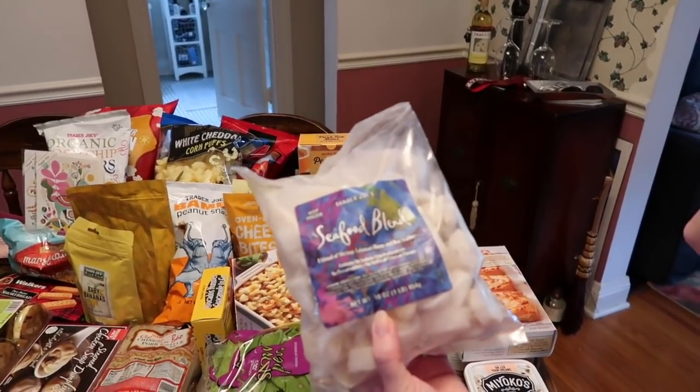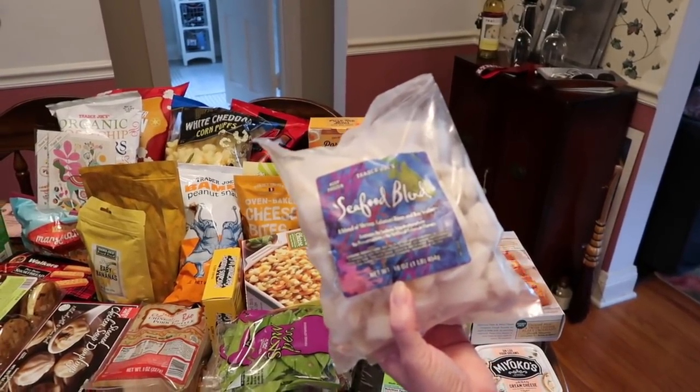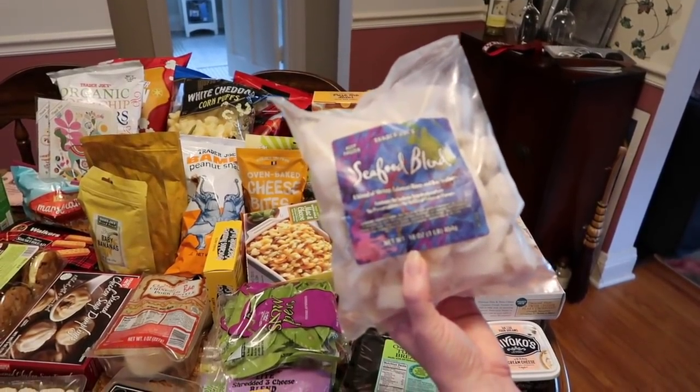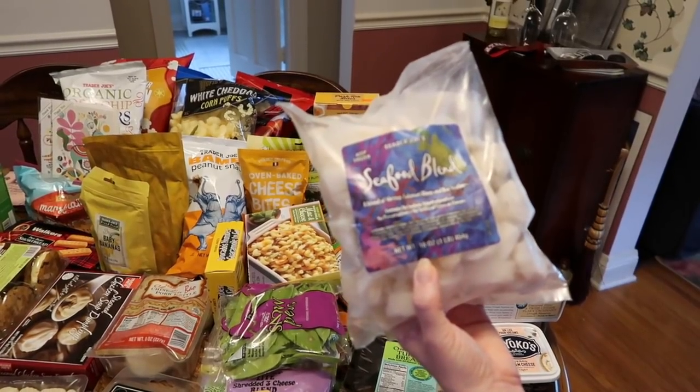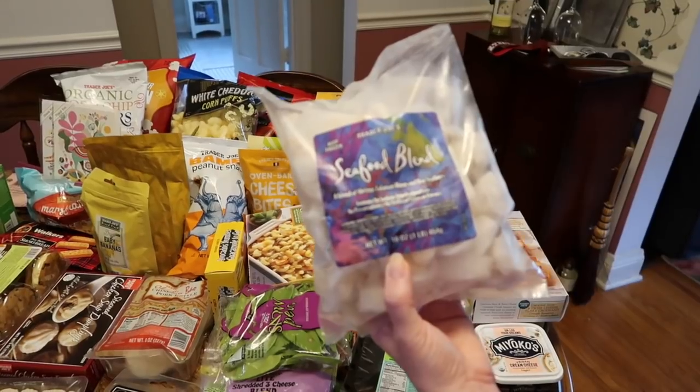This is just a seafood blend. I was originally going to make seafood enchiladas, but now I'm rethinking it. It's going to be something along the lines of enchiladas but not exactly enchiladas — with seafood. We'll see what happens.